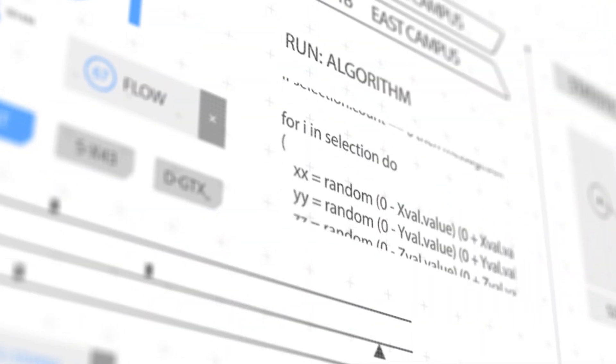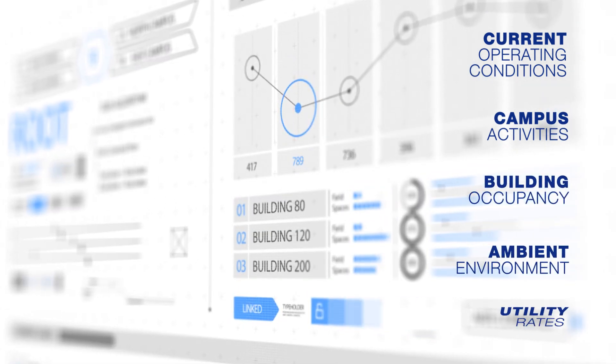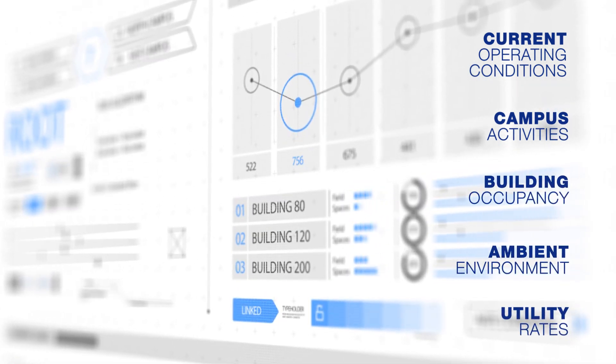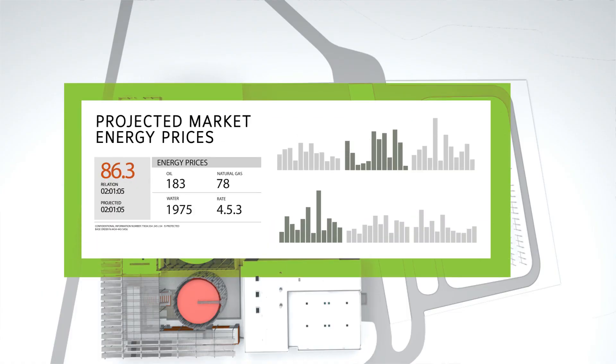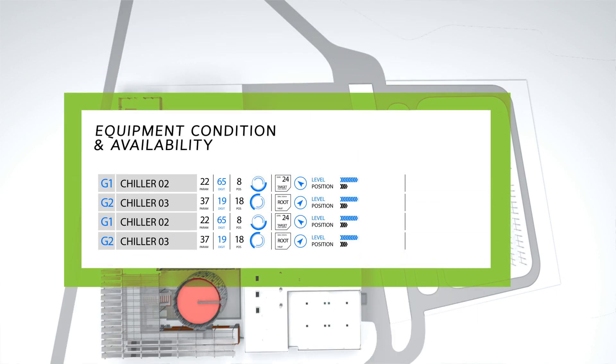The algorithm is continuously repeated and considers factors like current loads and operating conditions, campus activities, building occupancy, ambient environment, and utility rates. It also considers projected market energy prices, the seven-day weather forecast, and equipment conditions and availability.